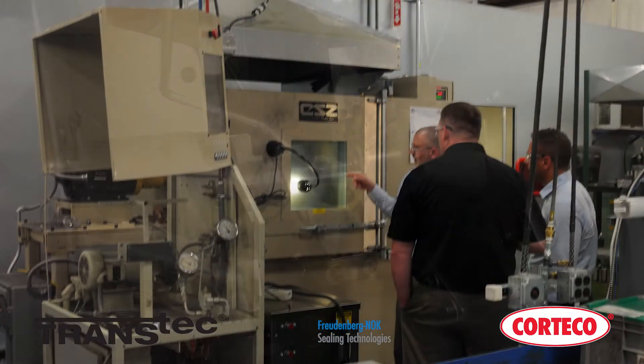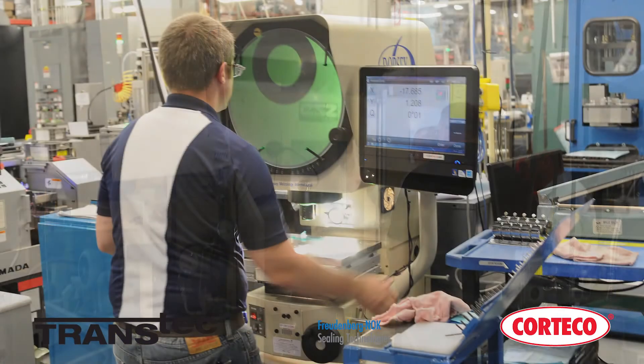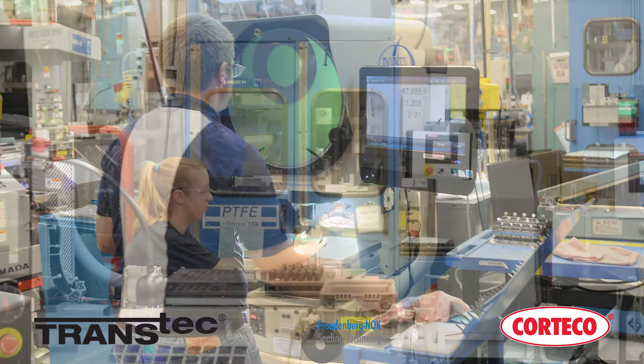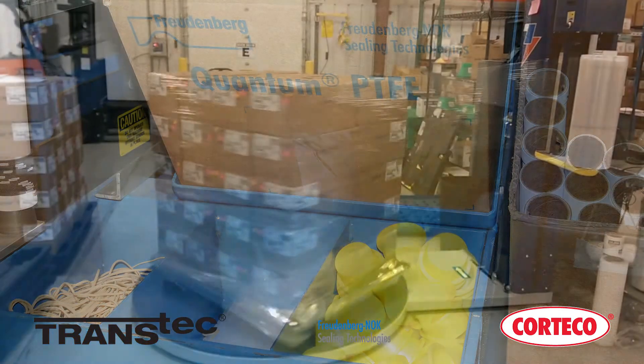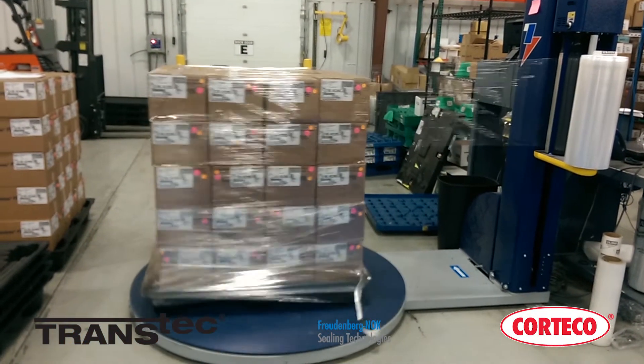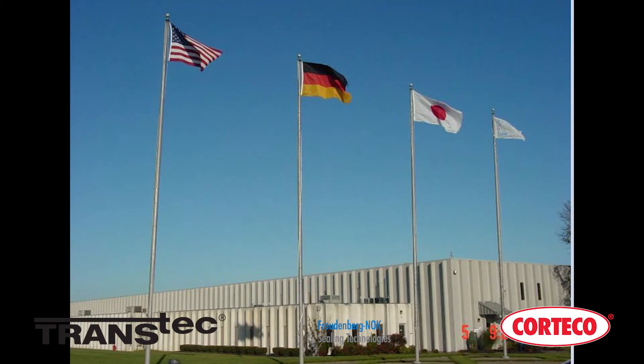And with every component used in a TransTec kit, Freudenberg NOK sealing rings go through rigorous testing and quality inspection before being sorted, counted, packaged, and shipped to our distribution facility located in Milan, Ohio, ensuring that rebuilders around the world can be confident in the quality of our product.